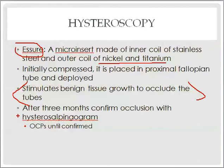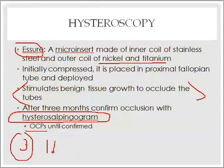To confirm occlusion, you perform a hysterosalpingogram (HSG). Instead of just waiting until the next menstrual cycle, you wait three months, do the HSG, and once you've confirmed occlusion, then you can stop oral contraceptives.